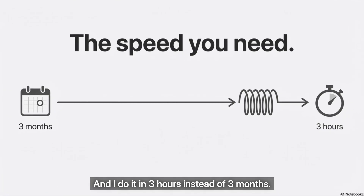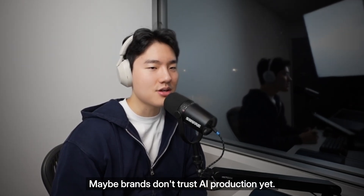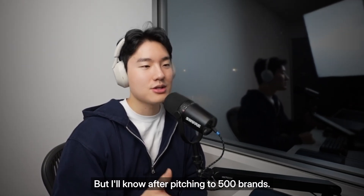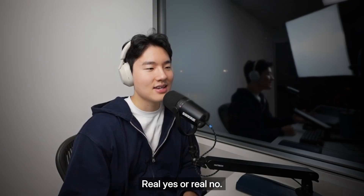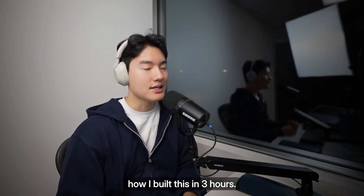Now, this might be completely stupid. Maybe brands don't trust AI production yet. But I will know after pitching to 500 brands — real yes or real no. Let me show you exactly how I built this in 3 hours.